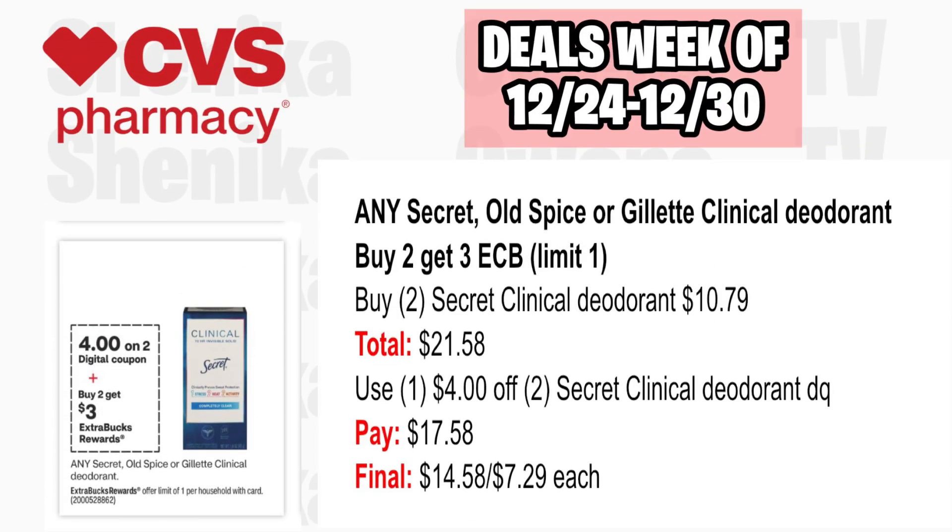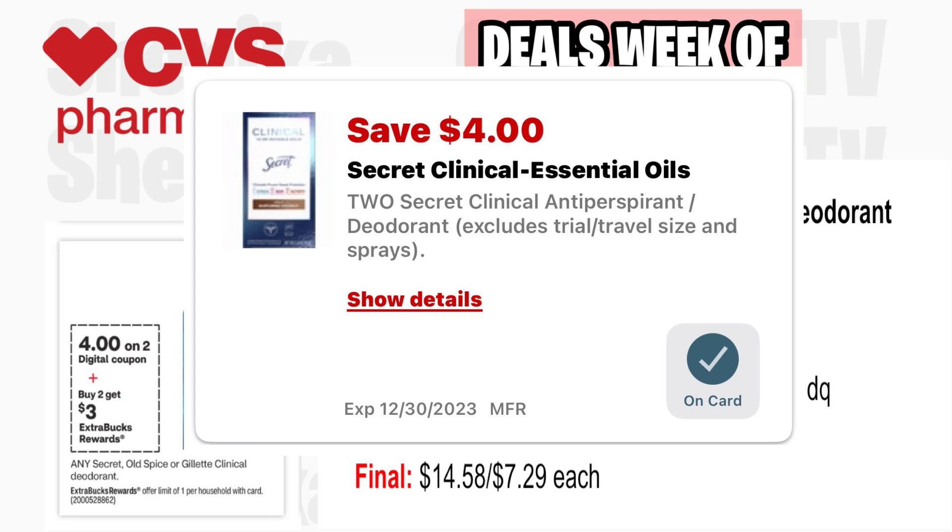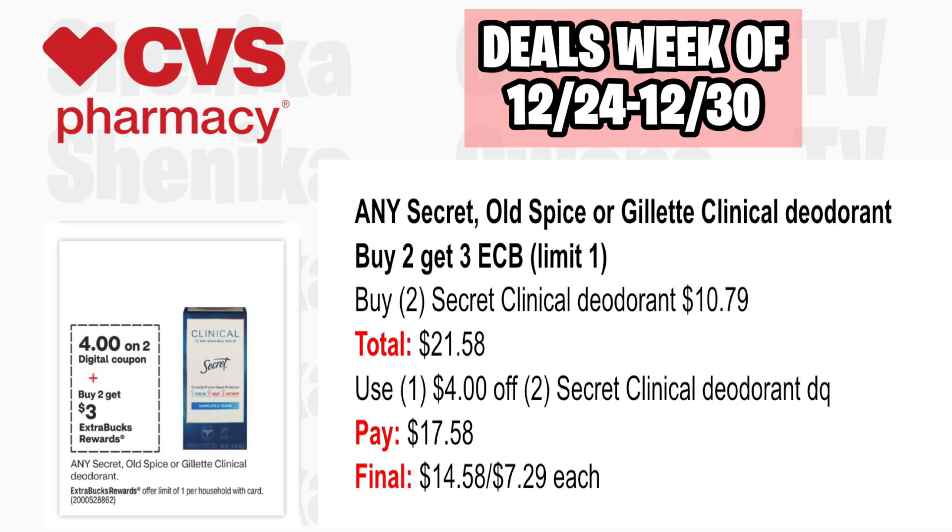Any Secret, Old Spice, or Gillette clinical deodorant is buy two, get a $3 ECB, limit one. Pick up two Secret Clinical Deodorants at $10.79, both totaling $21.58. Use the $4 off two Secret Clinical Deodorant digital coupon. You'll pay $17.58, getting back $3 for buying two, making the final cost $14.58 or just $7.29 each.